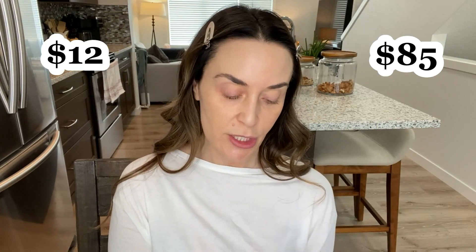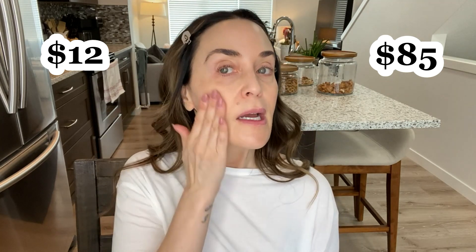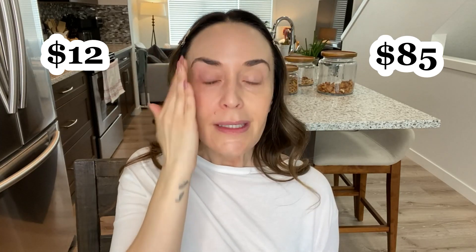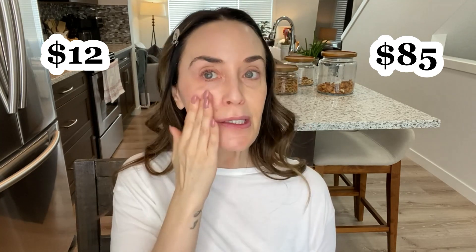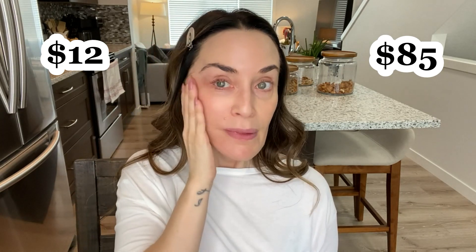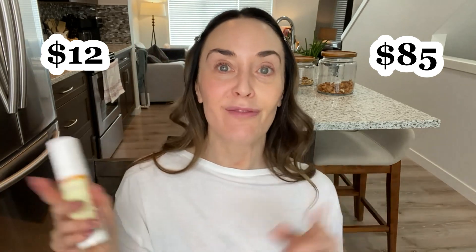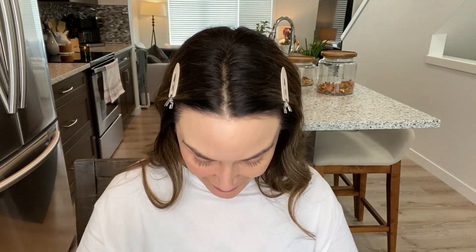On the other side I'm going in with the Good Molecules Silicone Free Priming Moisturizer. I've talked many times about how similar these products are. It's not as thick or quite as hydrating and doesn't really have any scent, but if what you're after is a really good hydrating primer step, this one is lovely. I think the Bobbi Brown one is around $82 and this one is about $12 — quite a big difference.